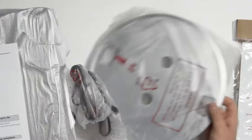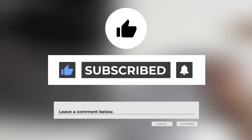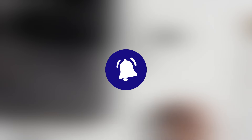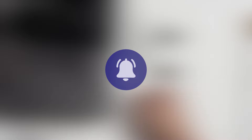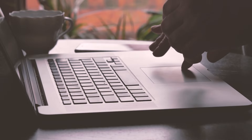Thank you for joining us today. If you found this video helpful and informative, don't forget to give it a thumbs up and subscribe to our channel for more exciting content like this. Hit that subscribe button and turn on notifications so you never miss an update from us. Thank you for watching, and we'll see you in the next video.